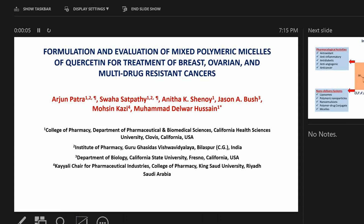My name is Muhammad Delwar Hussain. I am one of the authors for this paper: Formulation and Evaluation of Mixed Polymeric Micelles of Quercetin for Treatment of Breast, Ovarian and Multidrug Resistant Cancers.